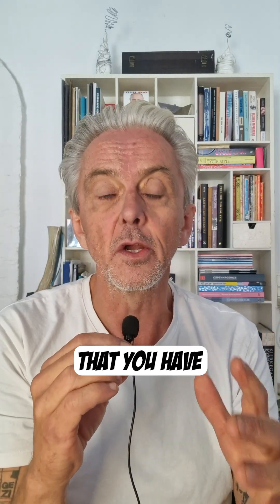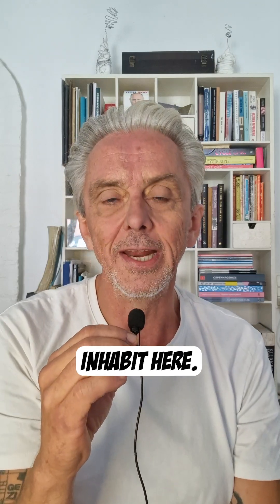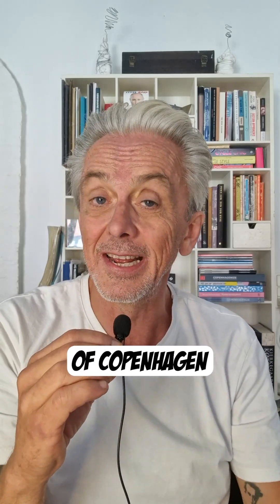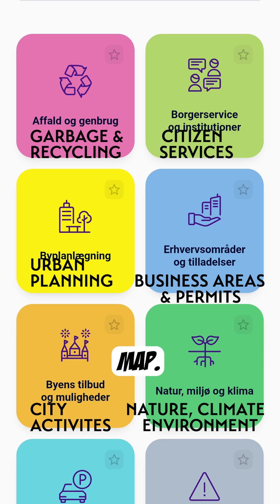There are a lot of really cool things that you have access to in such a digitalized data world. Let me give you an idea of what it's like as a regular citizen having access to the data that the city of Copenhagen has on offer. First of all, you have a really great resource — it's called the Copenhagen Map.